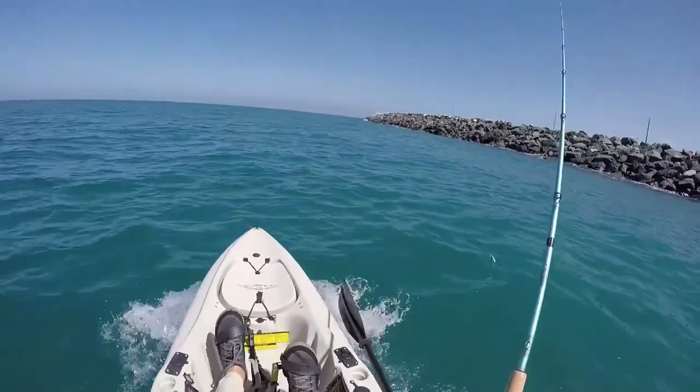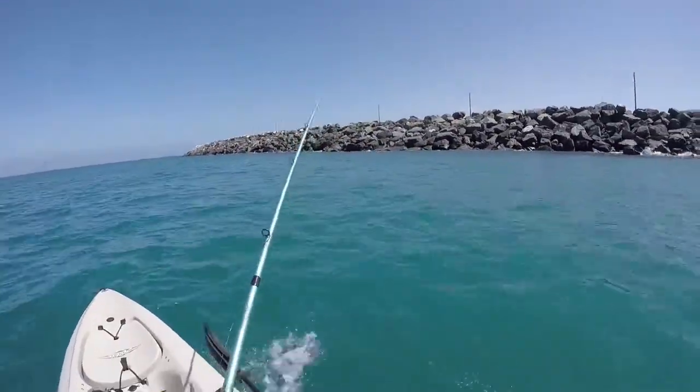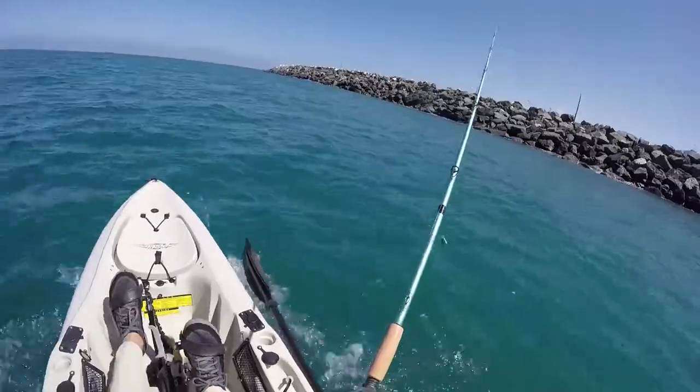On a recent trip down to Cedros Island with cedroskayakfishing.com, we got down to the beach, launched the kayaks, and there was a little rock wall that guards the harbor over there. A couple of the guys had mentioned that there's a possibility of hooking a broomtail grouper, and I scratched my head and thought, man, I didn't know you could catch broomtails down here.